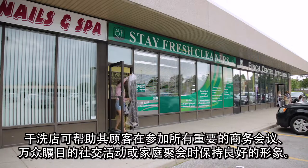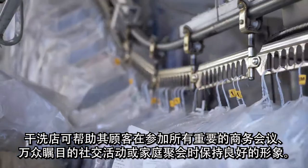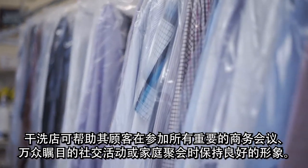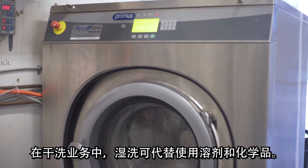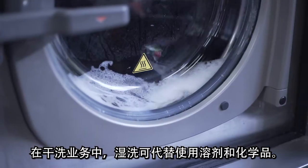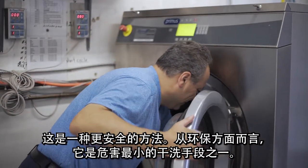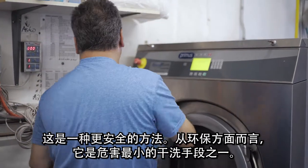Dry cleaners keep their customers looking good for those all-important business meetings, a much-anticipated social event, or important family occasions. Wet cleaning is used as an alternative to solvent and chemical usage in the dry cleaning business. It's a safer method. Environmentally, it's one of the least harmful means of dry cleaning.